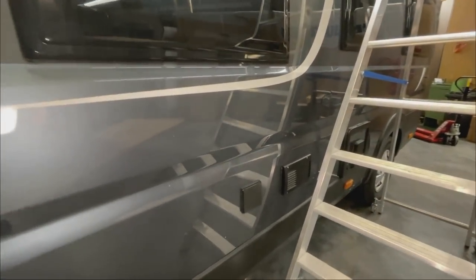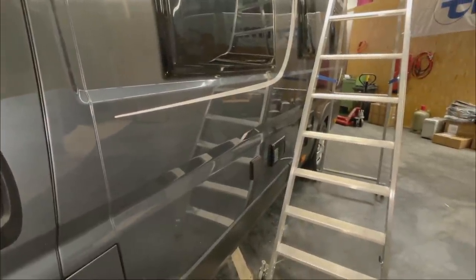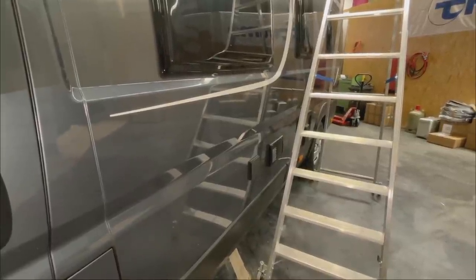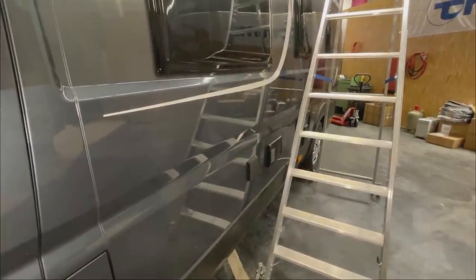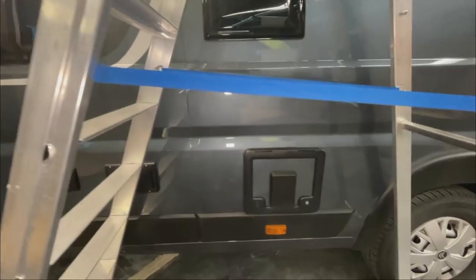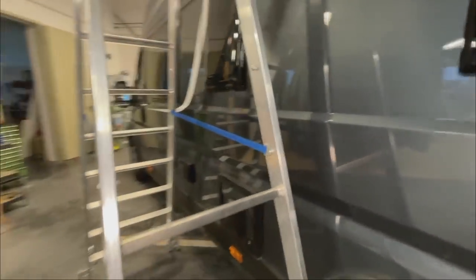I installed a diesel heater here some time ago - this was one of our first customers with this wish, which we implemented. He is absolutely delighted with this conversion, having thrown out the Truma gas heater to install a diesel Truma. He has no regrets whatsoever. And we also installed the SOG system on this vehicle.